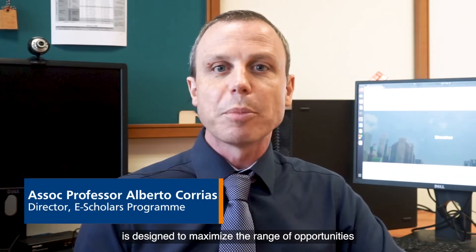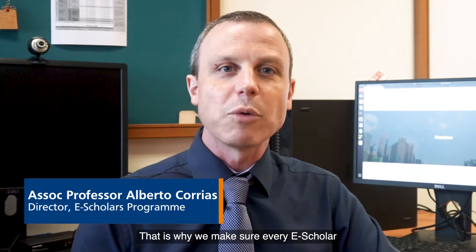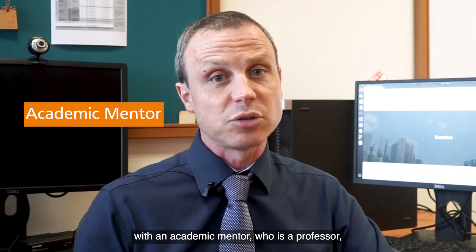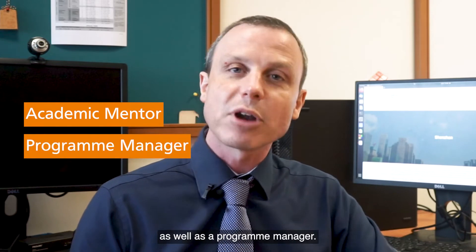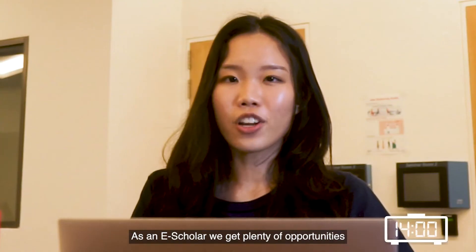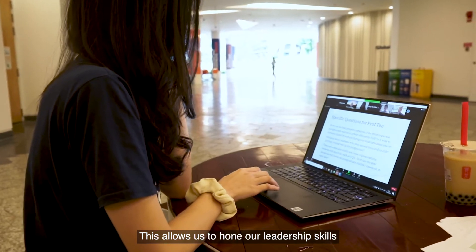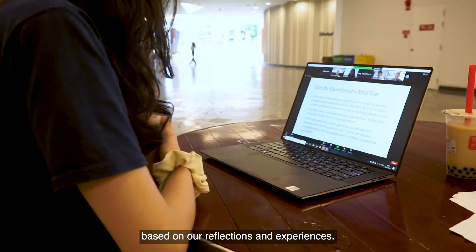The E-Scholar's program is designed to maximize the range of opportunities that students have access to. That is why we make sure that every E-Scholar has an open communication channel with an academic mentor, a professor, as well as a program manager. As an E-Scholar, we get plenty of opportunities to interact and network with engineering leaders and professionals. This allows us to hone our leadership skills based on our reflections and experiences.